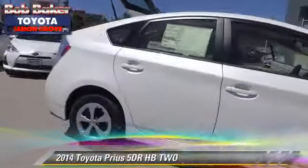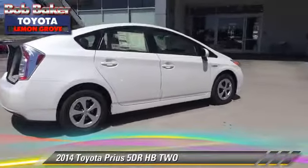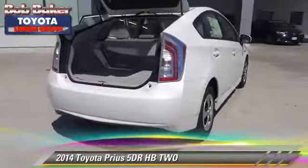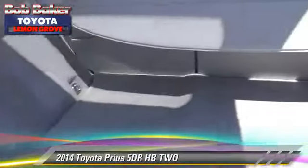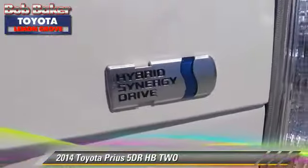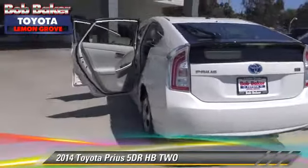The 2014 Toyota Prius. With an automatic transmission, this vehicle is well-equipped. This Toyota features powered door locks, alloy wheels, and tilt wheel. Safety features include dual front airbags, traction control, and stability control.